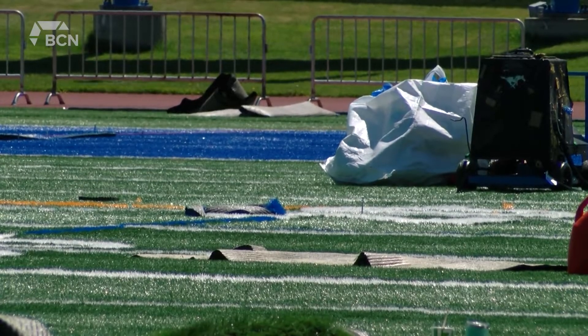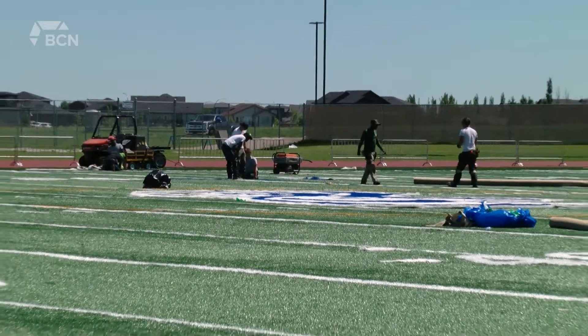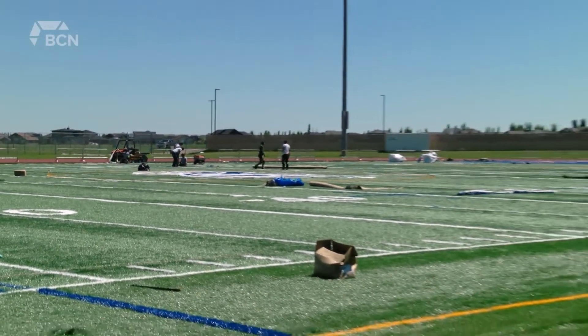Our soccer players will feel like they're playing on more of a natural turf surface than the previous surface. Rugby and football players will notice it's a little bit softer on the impact as well, and the bounce of the ball will certainly be different on kicks and that sort of thing.